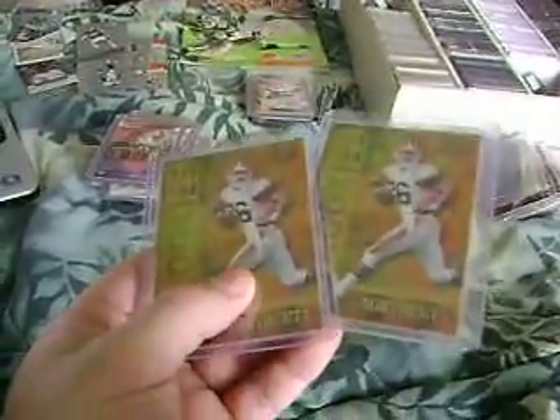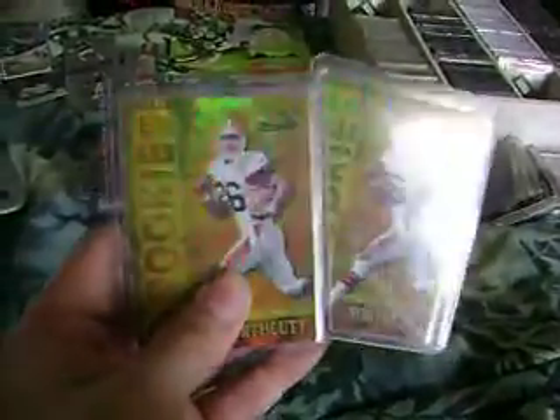Some guy had eight of these gold refractors to 200. I put a best offer, made it I think 12 shipped, and he accepted. So I got eight more of these coming. The FLIR glossy 750 — you can see the gold version of it, but I do not have that.